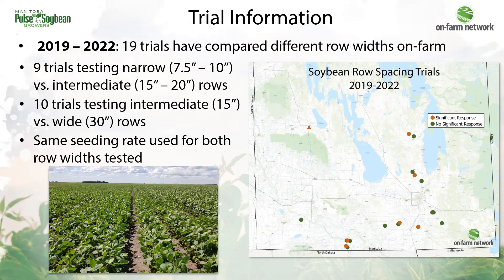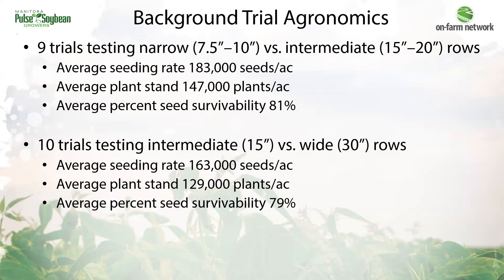Seeding rates were the same for both row spacings and they were otherwise managed the same. In the trials testing narrow versus intermediate rows, average seeding rates were about 183,000 seeds per acre and the average plant stand established in the field was about 147,000 plants per acre. For the 15-inch versus 30-inch trials, average seeding rates were lower at 163,000 seeds per acre, and living plant stands established were just above 130,000 plants per acre.